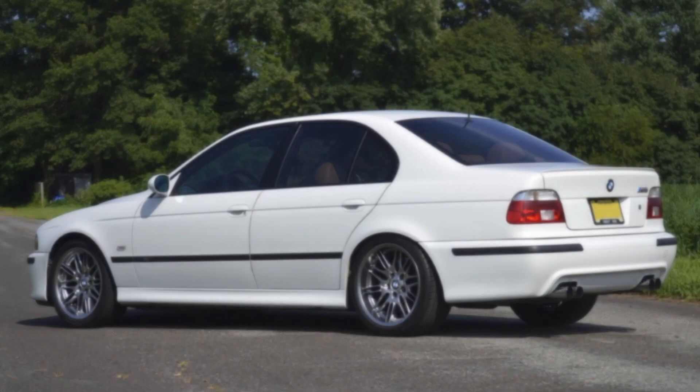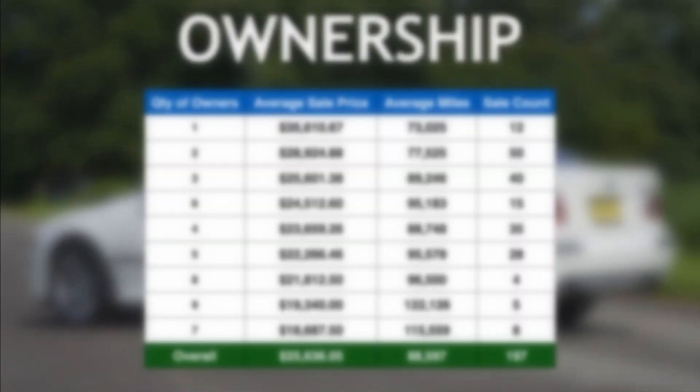Something else to keep in mind when looking at a vehicle is understanding how many times it has changed ownership. One and two-owner M5s take the top spots in our list at just over $35,000 and slightly under $29,000 respectively. But it's clear that once you hit three owners, the value shifts away from ownership and likely toward the standard mileage specs and condition.